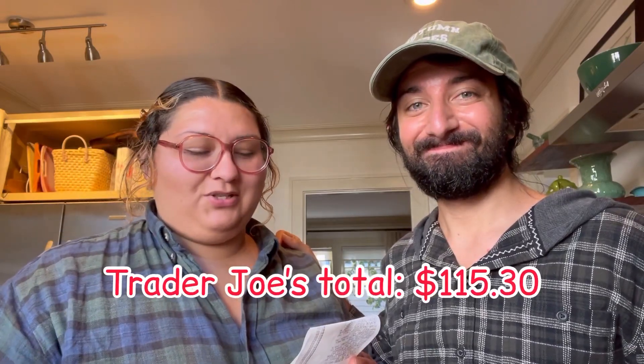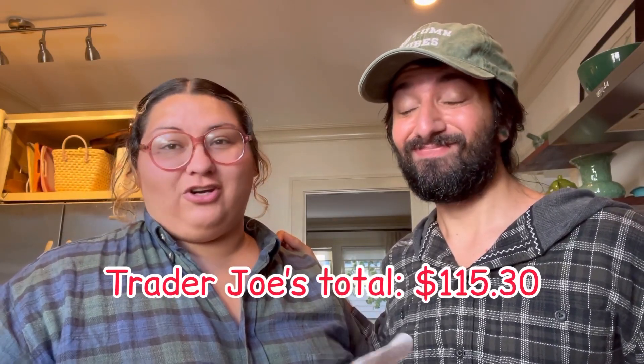In total Trader Joe's came out to $115.30. We are in Oregon so there's no sales tax, and I know that's a little bit pricier but a lot of these things are ready made, so that's why. Then we went to Fred Meyer to pick up just a handful of things and got a little distracted, so we spent more than we intended to — but we got amazing things.